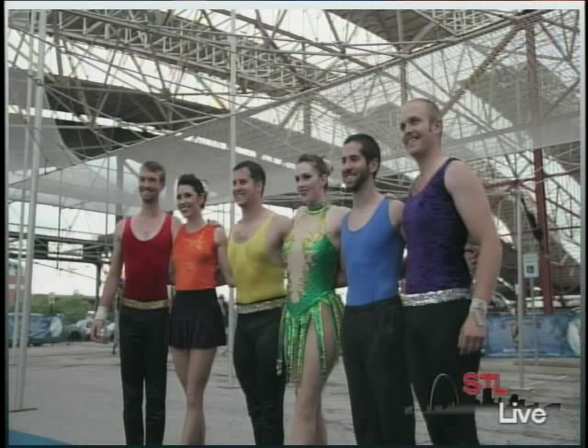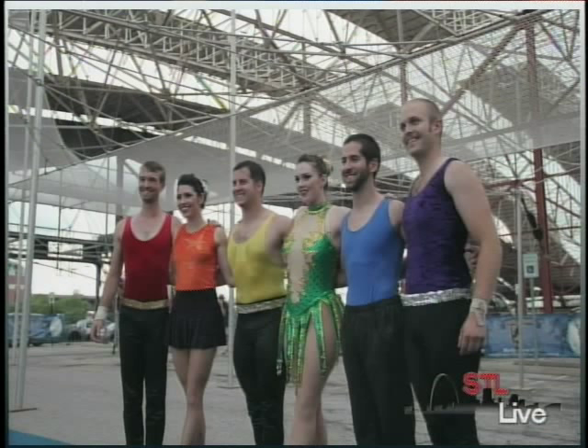Tell me about the show. What does it consist of? How long is it? It's a pretty short show, only 30 minutes. It is outside, so it'll probably be pretty warm — we don't want to make people sit out in the heat for too long. It'll feature a couple of different aerial acts. We've got a double trapeze routine, of course the Flying Trapeze, and then it'll feature some of our students at Circus Harmony doing some circus acts on the ground.